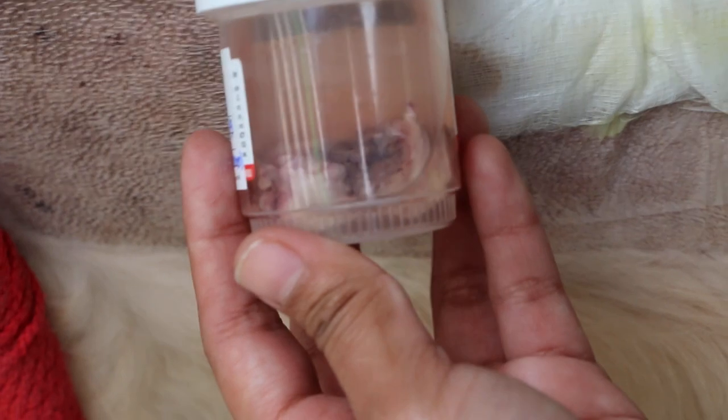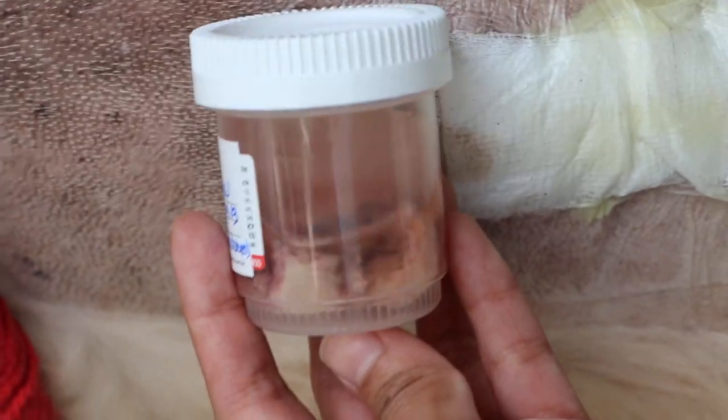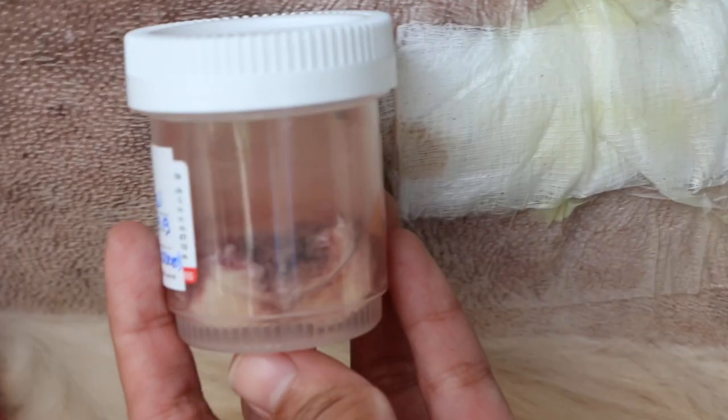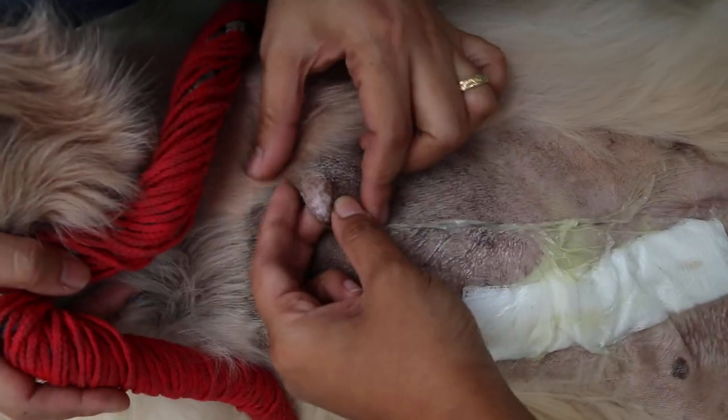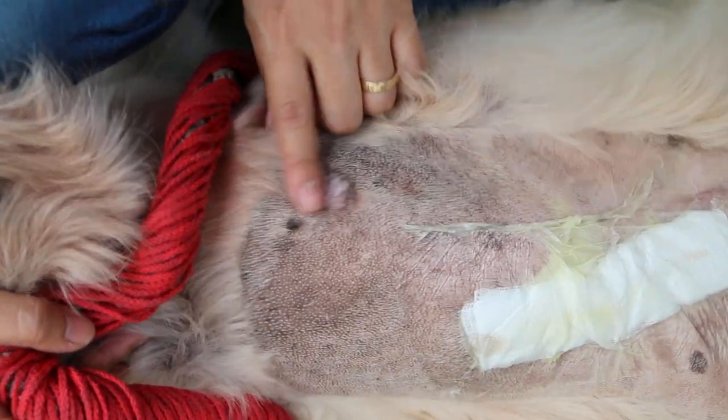Okay, this lump is actually to be sent to the lab for histology to check whether it's cancerous or not. Now, this dog is 15 years old. Is there any more other lumps? No, just a bit here. There's a fat lump.